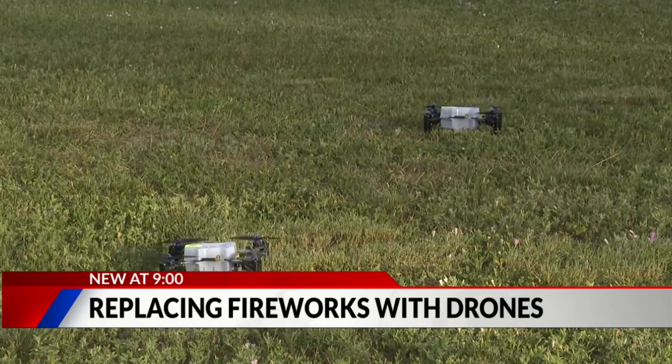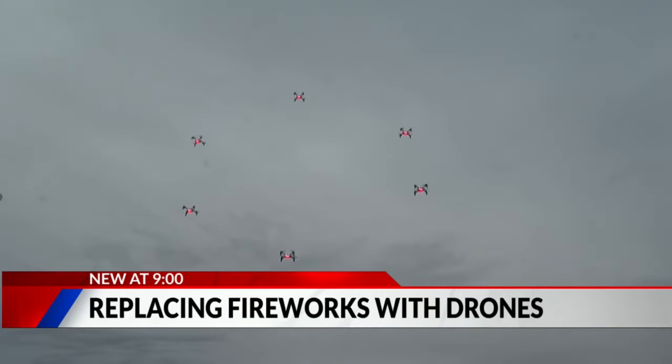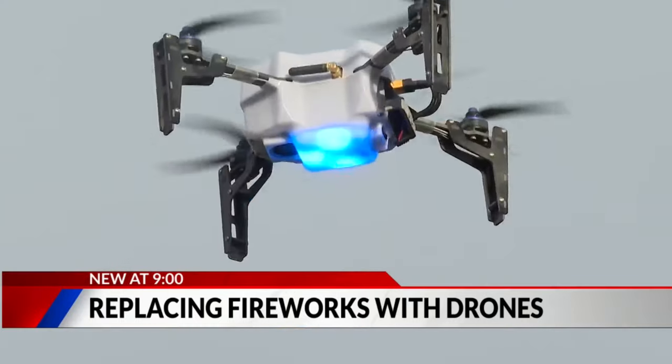Today's test features just six drones, but weekend shows in Gypsum, Castle Pines, and Parker will have more than 100. People are really going to enjoy seeing some of these patriotic symbols that bring us all together on the holidays — and in Denver, it'll be pretty cool.